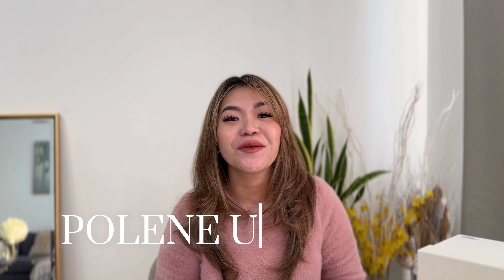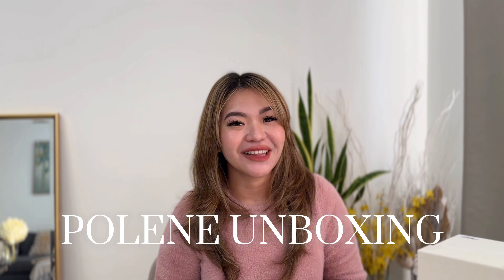Hi everyone! Welcome back to my channel. It's me again, C. And if you're new here, please subscribe to my channel to get more travel, visa, and shopping updates.